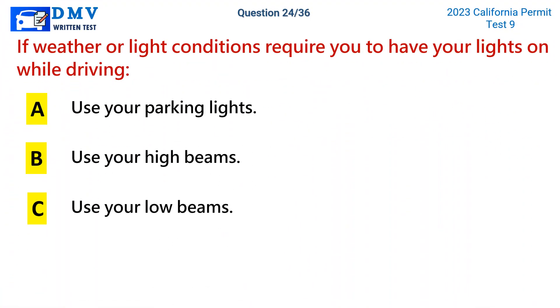Question 24. If weather or light conditions require you to have your lights on while driving: a. Use your parking lights. b. Use your high beams. c. Use your low beams.